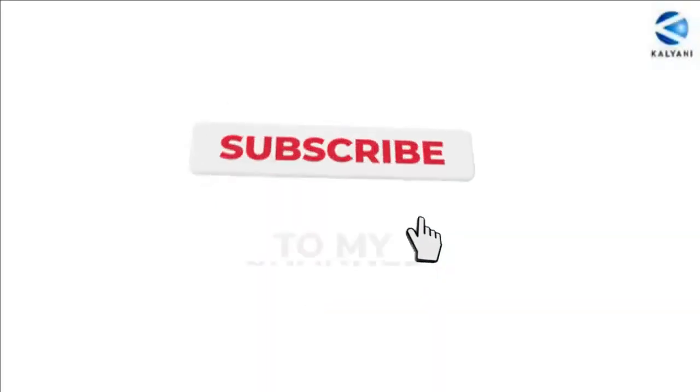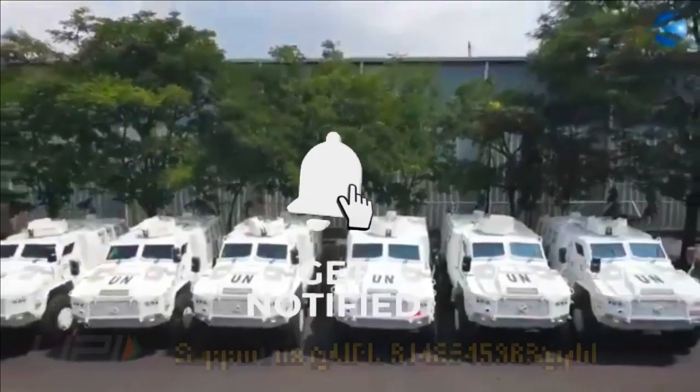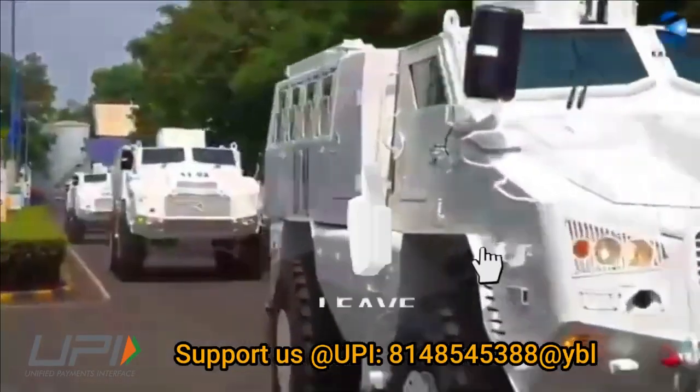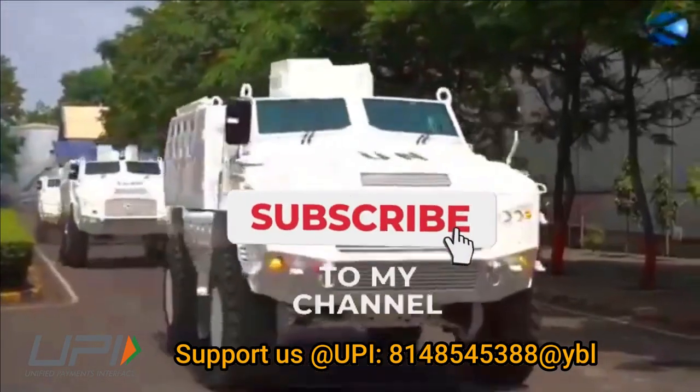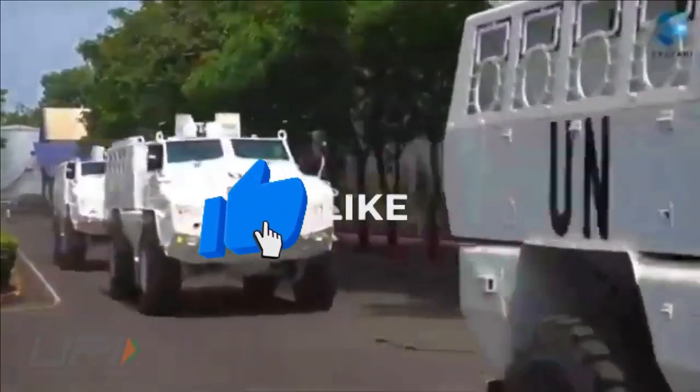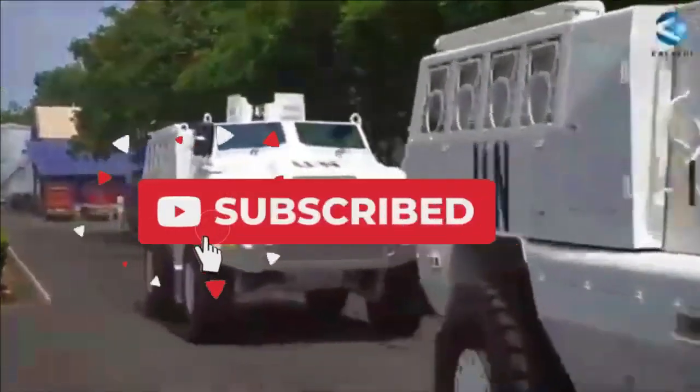This was today's update. Please let us know your views in the comment section. If you liked the video, do not forget to like, share, and subscribe. With this, I would like to say goodbye and Jai Hind. We will be back soon with more interesting and amazing developments happening in the defence sector.